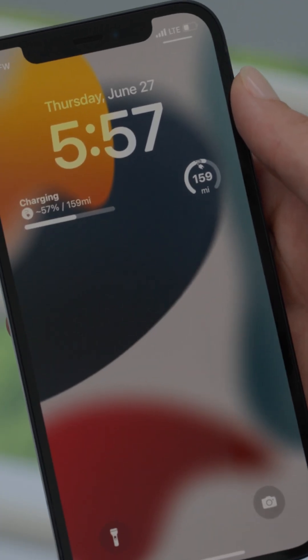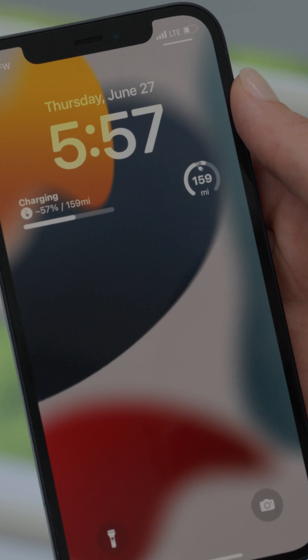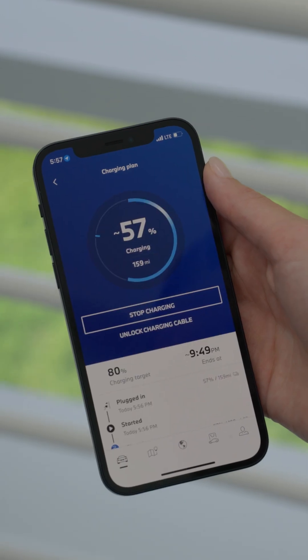The range and charging My BMW widgets on your home screen put the most important information about your EV always front and center.